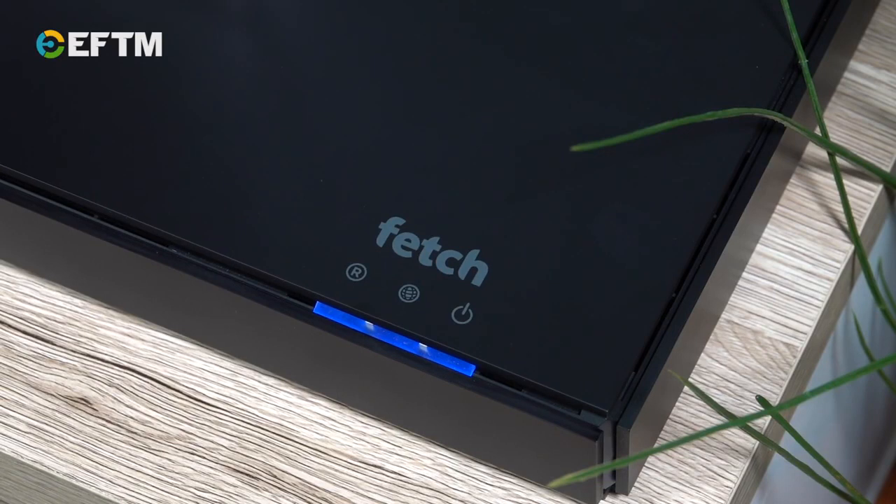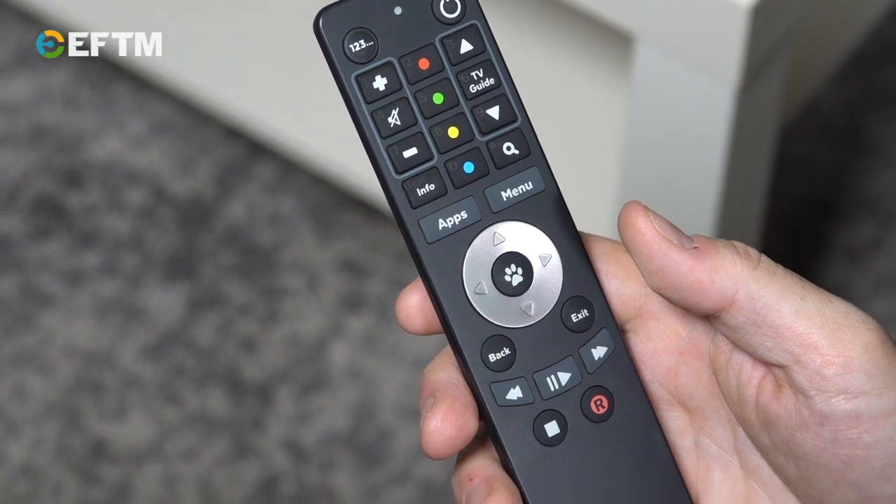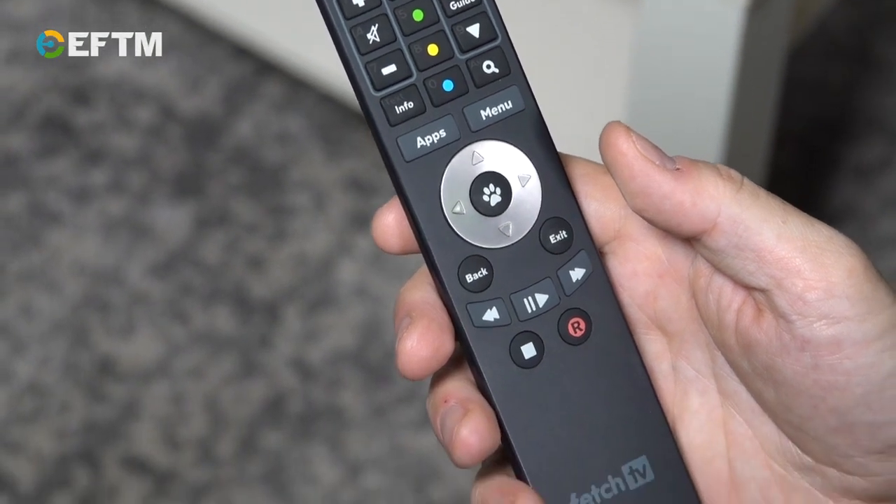Fetch is available from broadband providers such as Optus, iinet, Dodo, iPrimus and Aussie Broadband, or you can buy them from leading retailers. One remote, one user experience and all your content — Fetch is your ultimate TV companion and it's so easy to use. The whole family will love you for it.